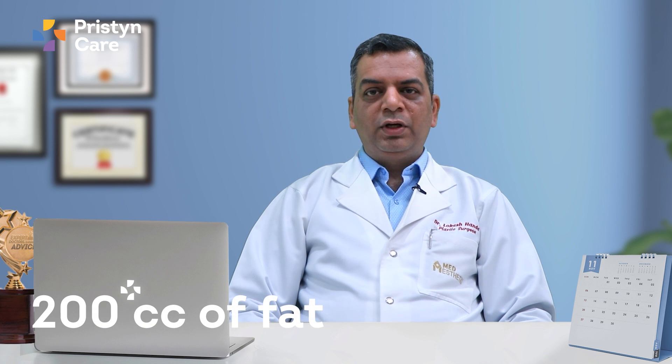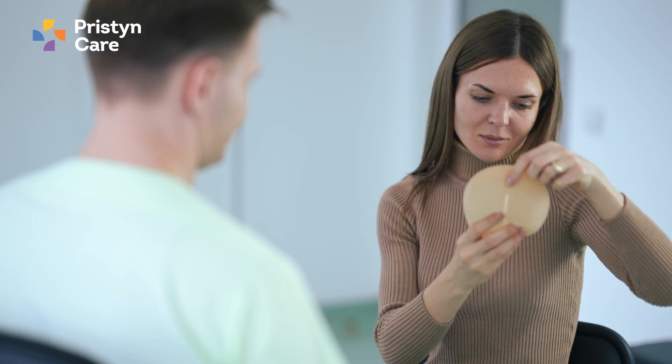The best augmentation results for the breast are usually achieved with implants, because when we use fat, the fat can be lost after insertion. For example, if we put 200 cc of fat, after a month or so we will lose 40 to 50 percent of it. So the results cannot be predicted with fat transfer, but with implants the results are always predictable — we know that a 200 cc implant will enhance the breast by 200 cc.